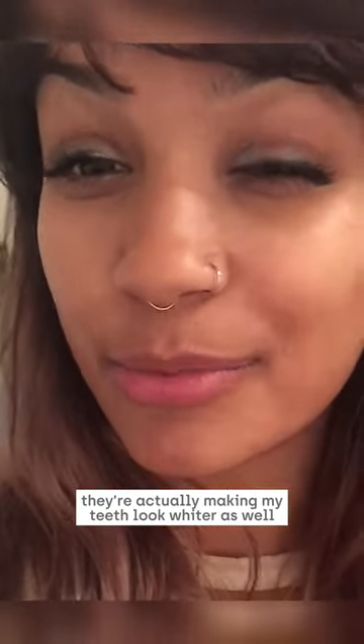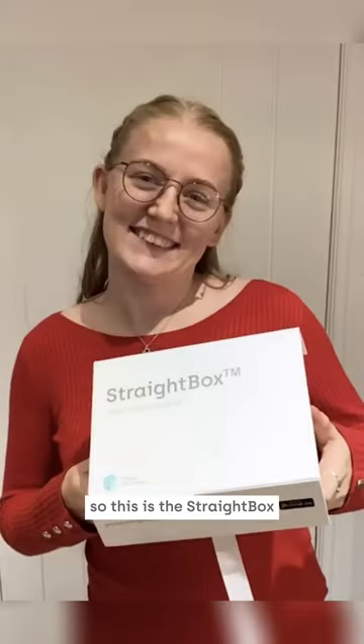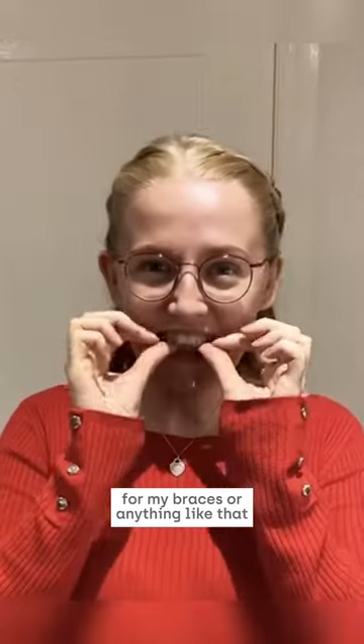They're actually making my teeth look whiter as well, which is always a bonus. So this is the Straight Box and this is where I keep all my aligners. What I like most about it is that I don't need to go for dentist check-ups, or braces or anything like that.